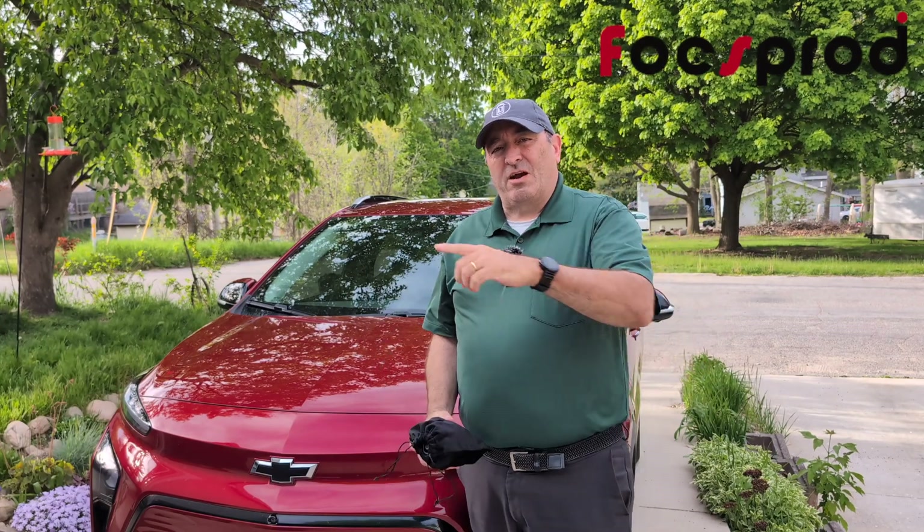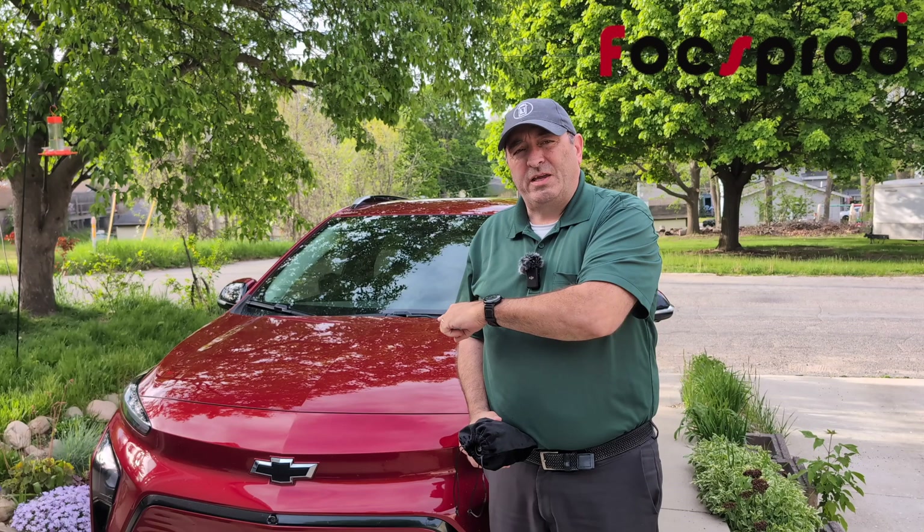This is Chad with Driving the Lightning. Thank you for being here for this episode of Awesome EV Tech. Let's get to work. Come for a ride with us — we're going to take our 2022 Chevy Bolt and charge it at a Tesla supercharger.